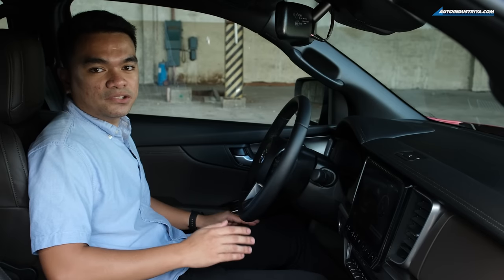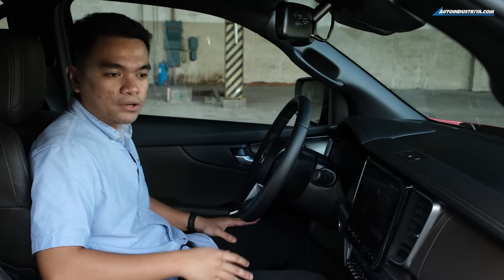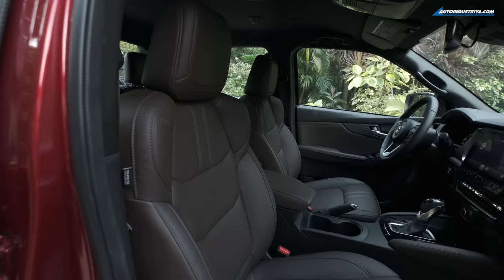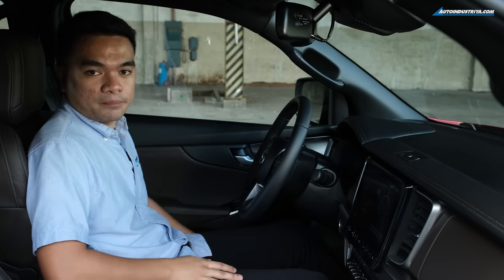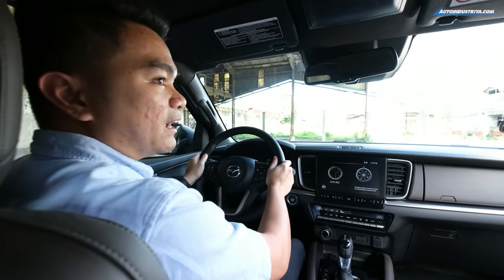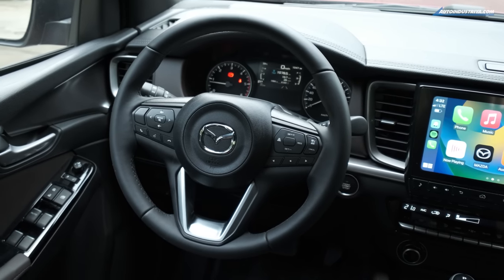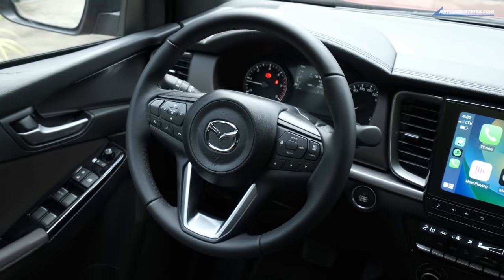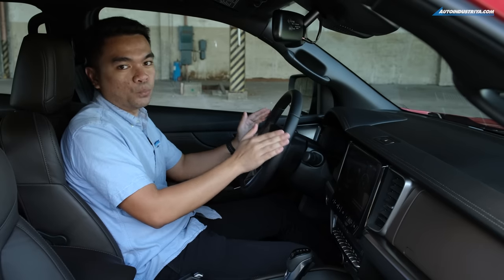Inside the Pangolin Edition 2 is the same interior as the standard BT-50 4x4 — a black interior with brown leather and silver accents at the dashboard and door cards. The driver's seat can be electronically controlled, while the passenger seat is still manual. The steering wheel is leather-wrapped and feels nice to the touch. On the left side are the infotainment system controls, and on the right side are the controls for adaptive cruise control, which works really well.